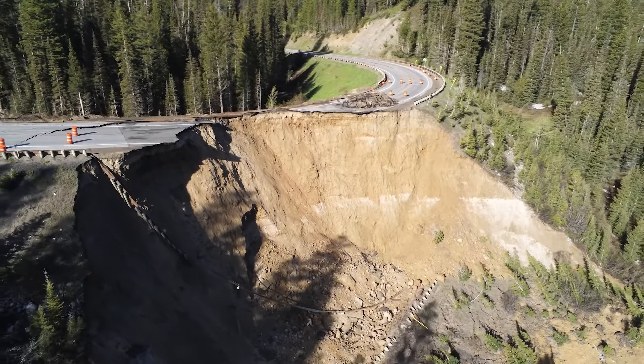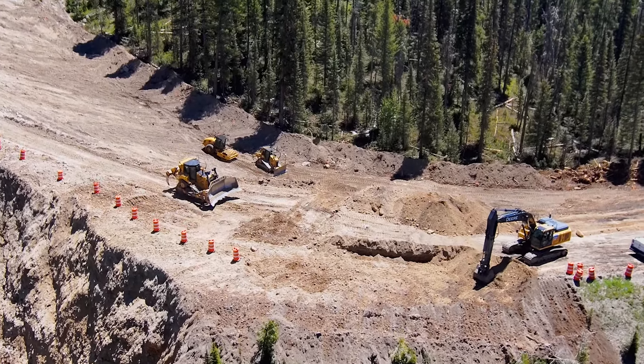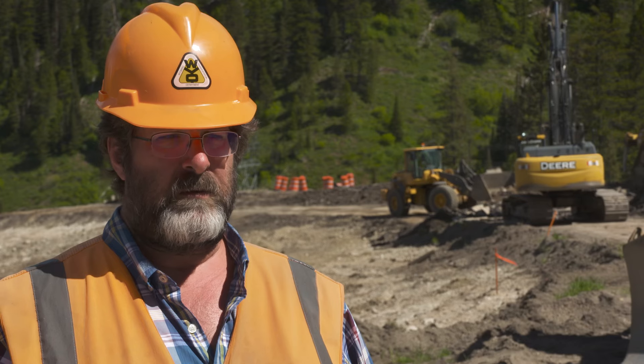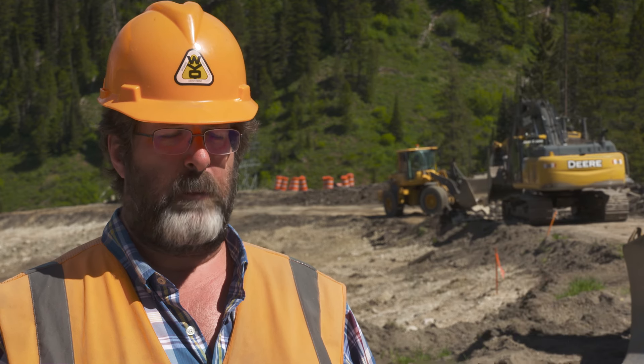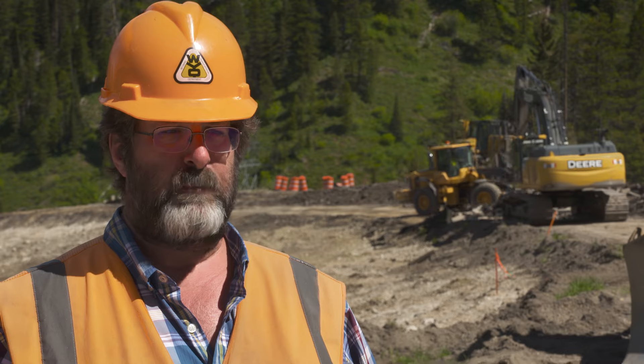Within hours of the slope failure, plans were being developed for a short-term solution to restore traffic on the route. We brought all the right people — from geology to engineering and environmental services, along with our partners with the Forest Service and our emergency contractor — and really within a couple of days we had a design done and already in progress being constructed.